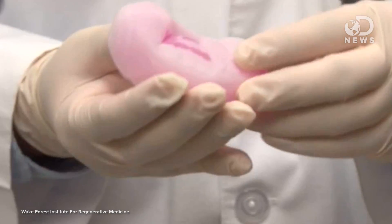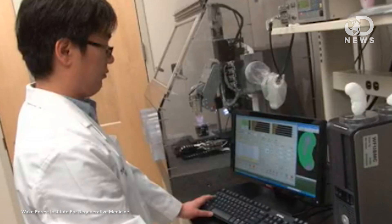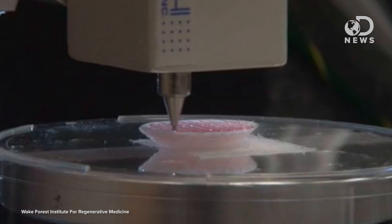The Wake Forest Institute for Regenerative Medicine is another place leading the way in 3D prosthetics. They recently created a bioprinted kidney by depositing kidney cells cultivated from a biopsy into a biodegradable shell. The kidney is incubated for a few months and then transplanted into a patient, so as the functional tissue inside grows, the shell outside slowly degrades.